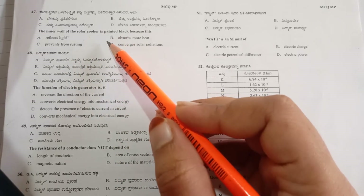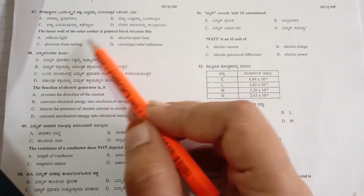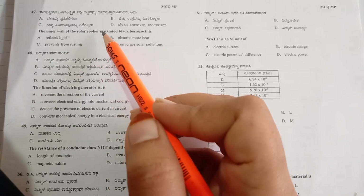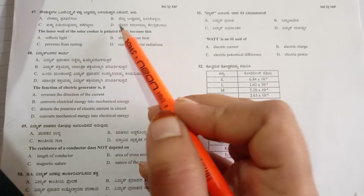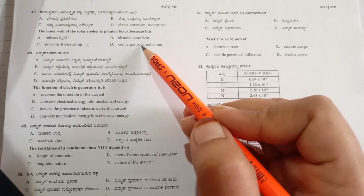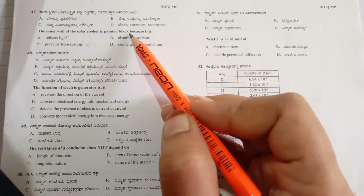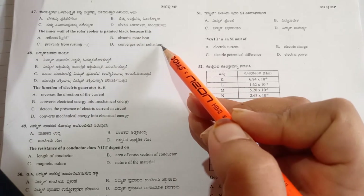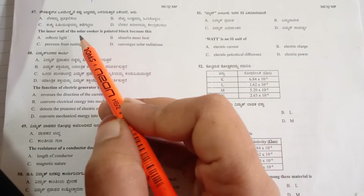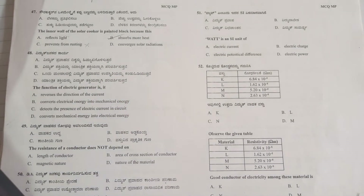The next option is 'prevents from rusting' — here we are focusing on the working of the solar device, not on corrosion or damage to the container. Painting does prevent rusting, but the main aspect of this question is why black color specifically. Next, 'converges solar radiations' — this does happen in a solar cooker, but black paint is not responsible for that; the mirror placed there is responsible for converging solar radiations.